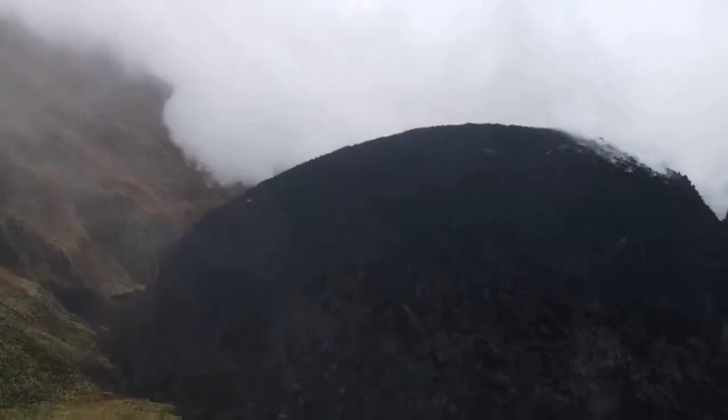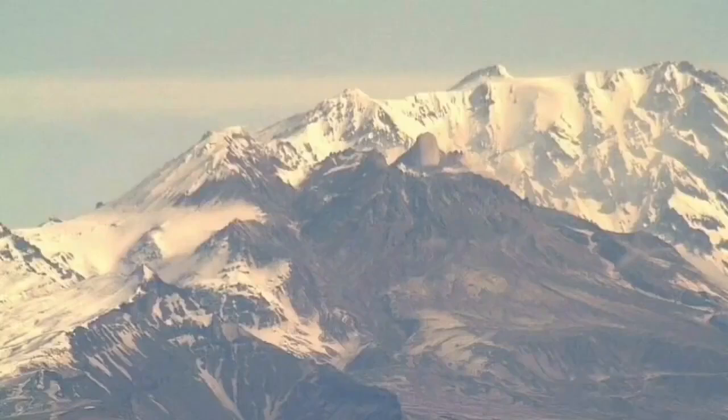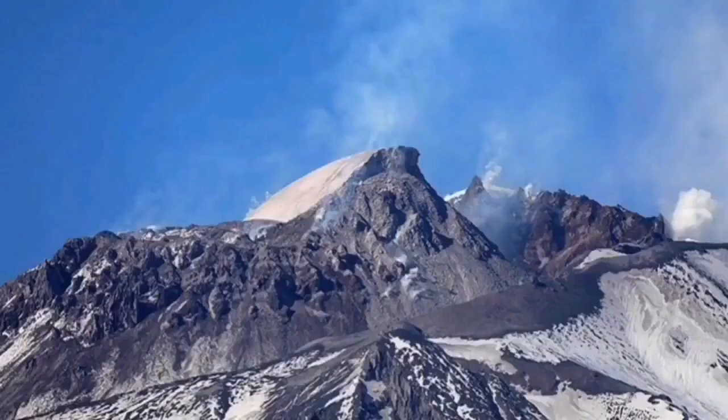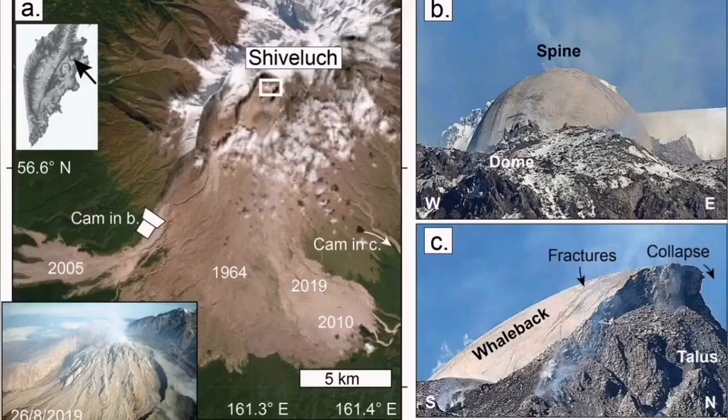When this plug forms, it practically means that the volcano cannot erupt unless it removes this plug. It's like a cap you put on a fizzy drink. It's very similar to volcanic needles or spines when they form — this is an example from the Shiveluch volcano.